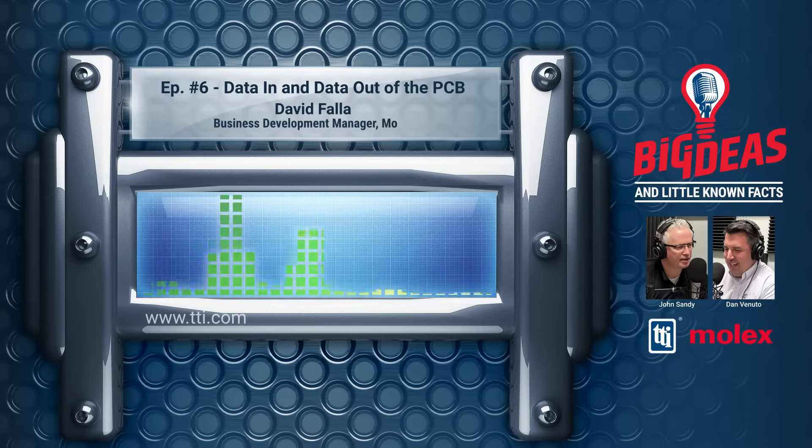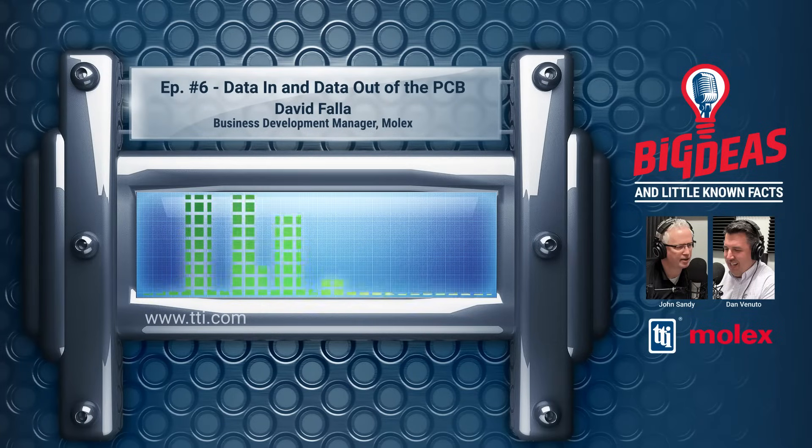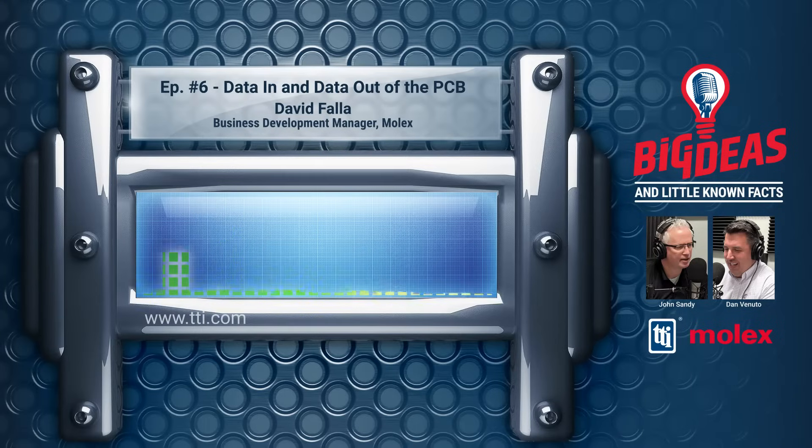Hello, and welcome to the TTI Distribution Download, the podcast where we talk about all things happening in the world of electronic components with the specialists of TTI. Today, it's another installment of big ideas and little-known facts about connectors with John Sandy of TTI and Dan Venuto of Molex.